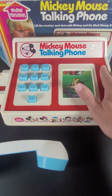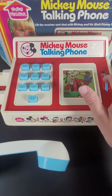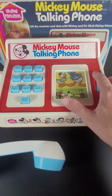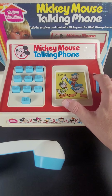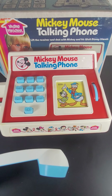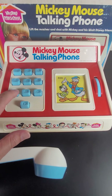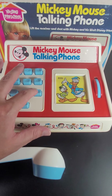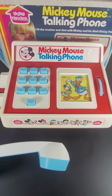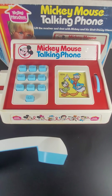Minnie, Goofy... let's give Donald a ring and see what he's up to. He's at 8-3-9. All right, so he said something — not sure what he said.